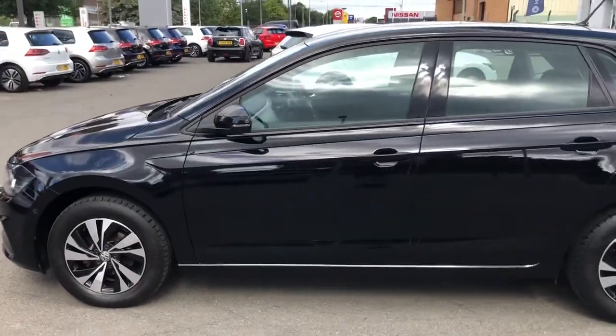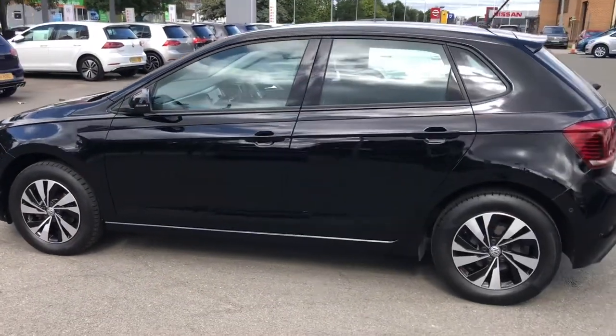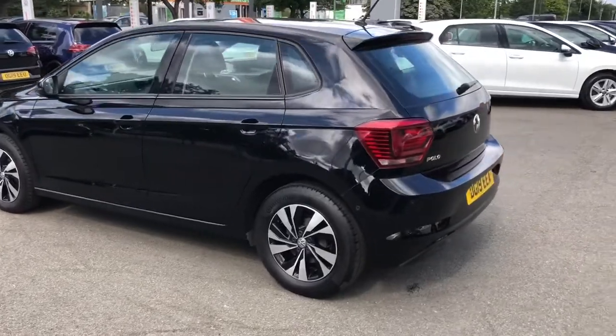Moving around the side, there's a very stylish silhouette and you even have electrically operated and heated wing mirrors for added convenience.